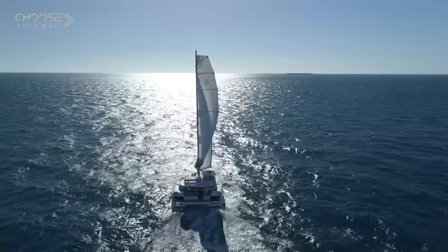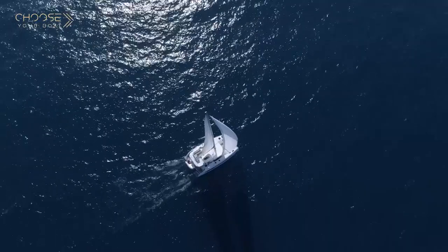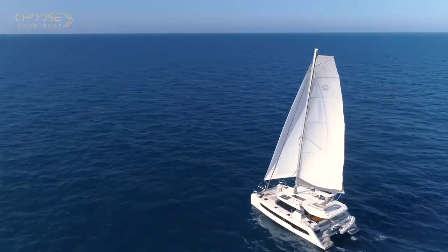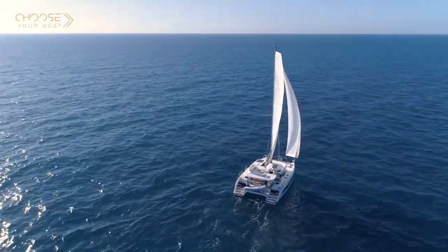I hope you enjoyed this first visit of the Leopard 42 as much as I did, and I hope to see you soon on board so you'll be able to feel and discover for yourself all the great features of this boat and enjoy the sea trial with us on this new boat. See you soon. Bye!